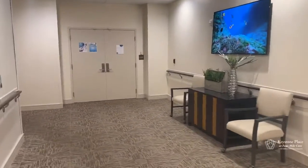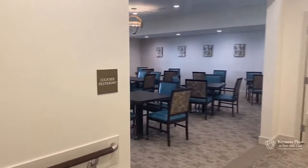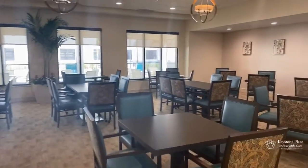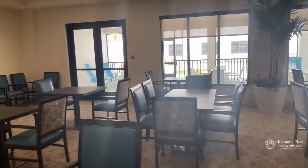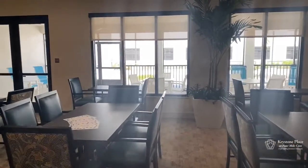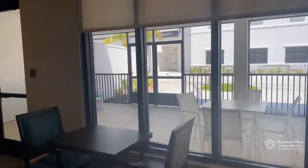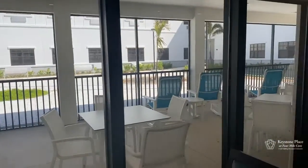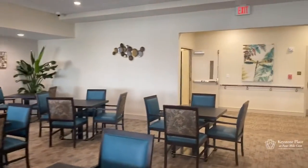That's our memory care. This is Dockside Restaurant, where residents can come in from 7am to 7pm and order off the menu. We also have a very nice outdoor screened-in area where residents like to go out and hang out. I'm filming this right after lunch, so most of the residents are in their apartment units right now.